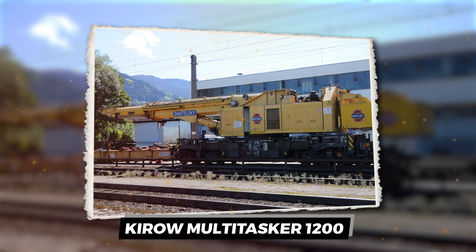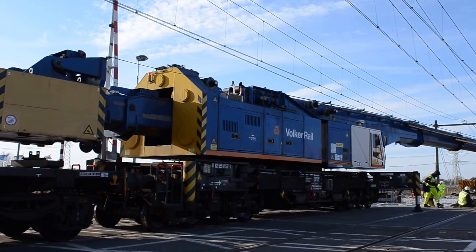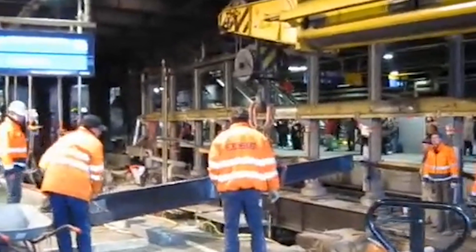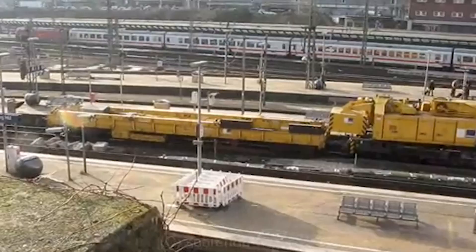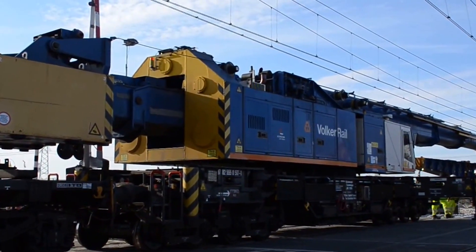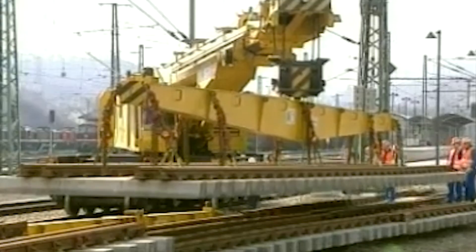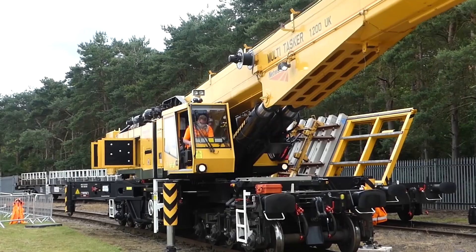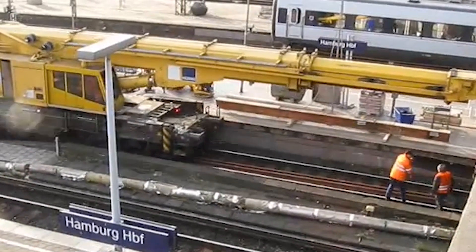We'll start by welcoming you aboard the Kira Multitasker 1200, the ultimate all-rounder for your railway needs. This machine has been an industry favorite for projects all over the world. The Multitasker 1200 is a real powerhouse — it sits on robust tracks and boasts a lifting capacity of a whopping 160 tons, enough to handle even the heaviest prefabricated track components. This very machine helped lay down tracks on a high-speed rail project in South Africa.